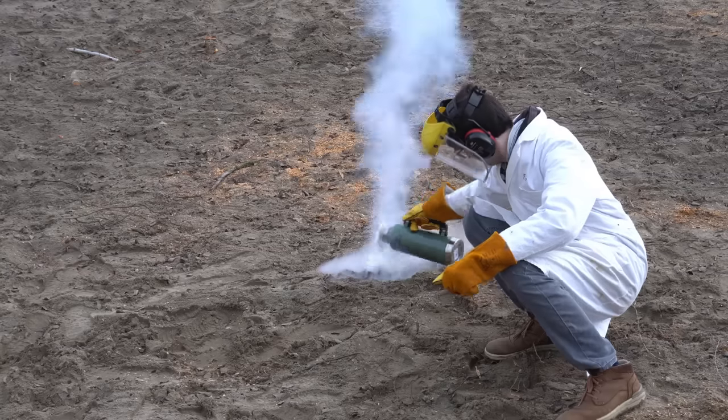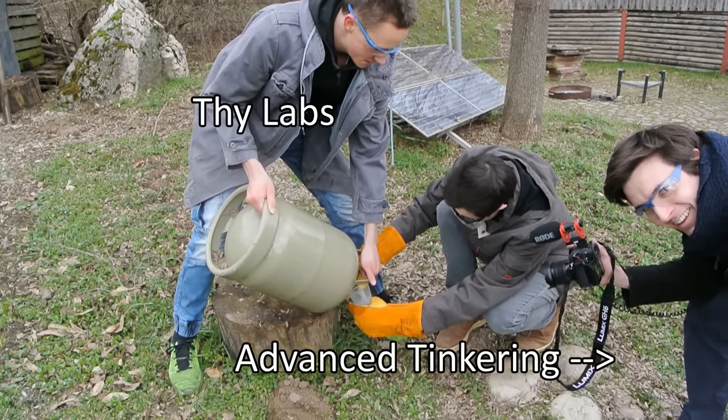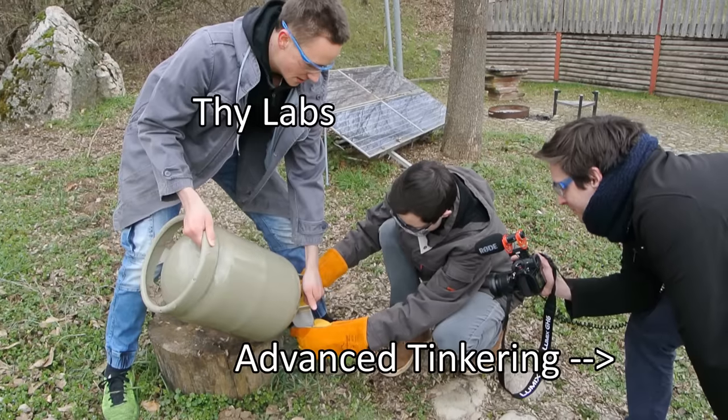Performing experiments like this is actually really difficult, so I'm glad that Advanced Tinkering and Thylabs joined me in this endeavor. You can find the link to their channels in the description.